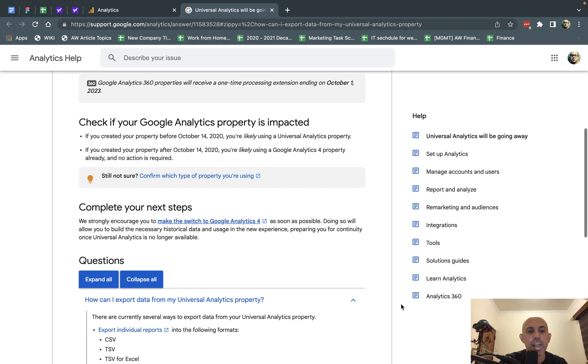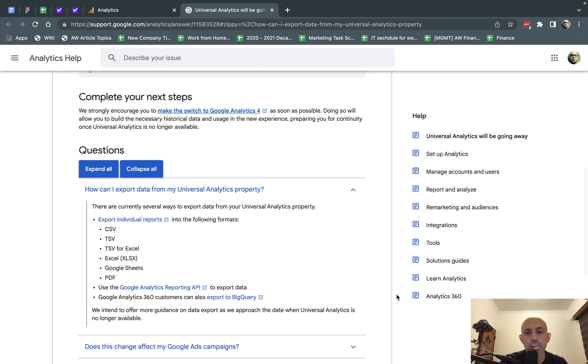If you want to back up your data: if you're a programmer, you can use the API to gather a ton of data and eventually put it into GA4, but that's a complex topic for another video. If you use Google Analytics 360 or are an Enterprise customer, you can export to BigQuery — also very complicated. The most popular way to export data into spreadsheets is to export individual reports.